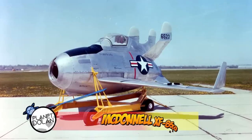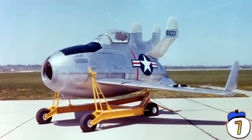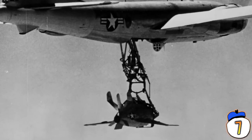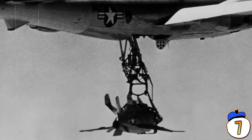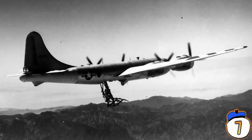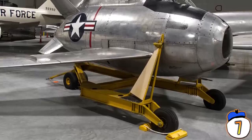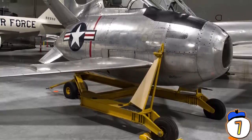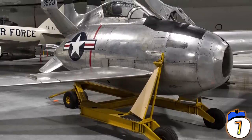Number 7: McDonnell XF-85 Goblin. The Goblin is a weird-shaped plane that had a very specific use. It was to be deployed from the belly of a long-range bomber to protect it from intercepting fighters outside the range of a traditional escort fighter. It would deploy from the bomber, engage hostile aircraft, and then redock using a hook in the plane's nose. The problem is its capabilities made it no real threat to sophisticated traditional fighters, and it was practically impossible to get the redocking to work properly, so the design was scrapped and sent to museums.